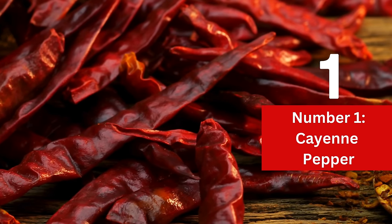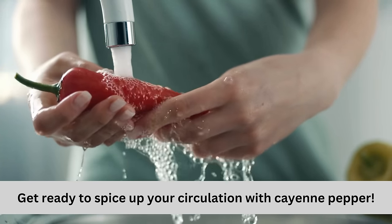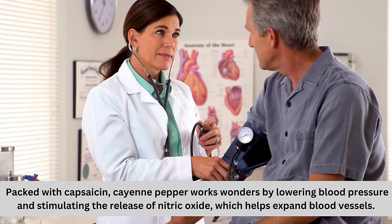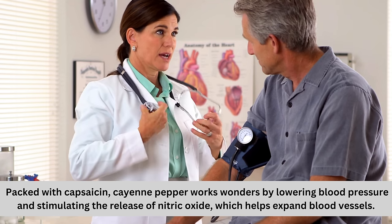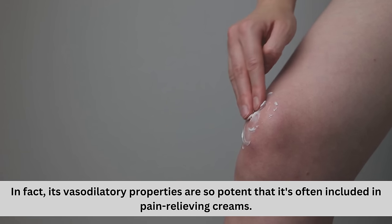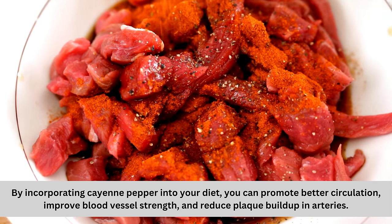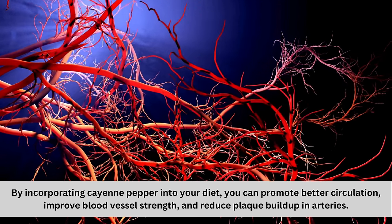Number 1: Cayenne pepper. Get ready to spice up your circulation with cayenne pepper. This fiery ingredient isn't just for flavor — it's a powerhouse for blood flow. Packed with capsaicin, cayenne pepper works wonders by lowering blood pressure and stimulating the release of nitric oxide, which helps expand blood vessels. Its vasodilatory properties are so potent that it's often included in pain-relieving creams. By incorporating cayenne pepper into your diet, you can promote better circulation, improve blood vessel strength, and reduce plaque buildup in the arteries.